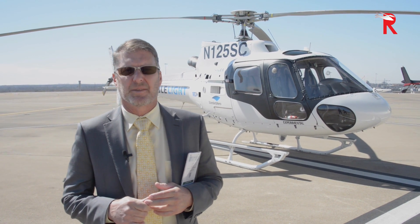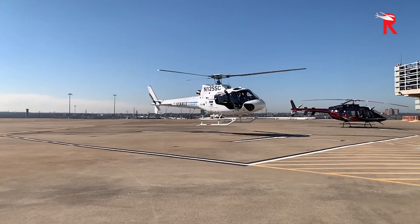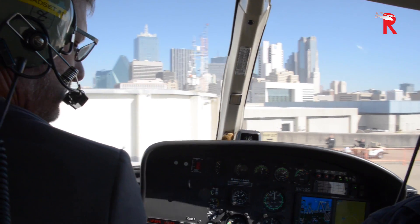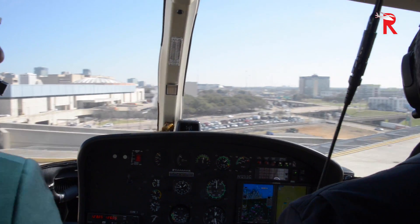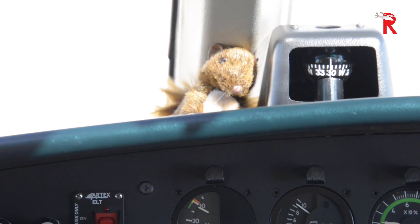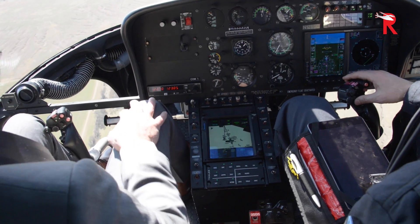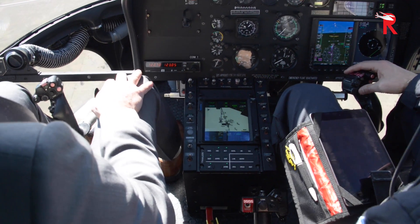We're here on the Vertiport at HeliExpo in Dallas, Texas, and we're getting ready to fly this AS350, where we're going to do a test flight using the new Stabilite 4-axis autopilot developed by TALUS in partnership with Standard Aero. No matter what mode of flight the pilot is in — whether on takeoff, en route, flying in approach, or in a hover — this 4-axis autopilot will allow the pilot to reduce workload and let the system fly the aircraft.